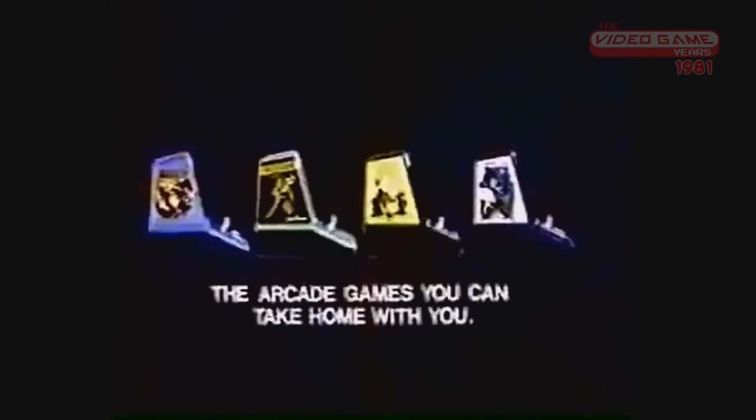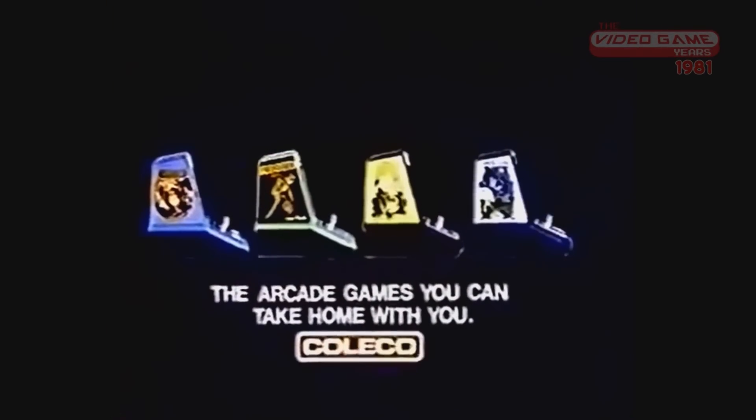1981 brought on the masterful, incredibly interesting tabletop units made by Coleco. These tabletop games look just like arcade games — you had the side art, the marquee. Donkey Kong, Midway's Pac-Man, and Galaxian: arcade games you could take home with you from Coleco.